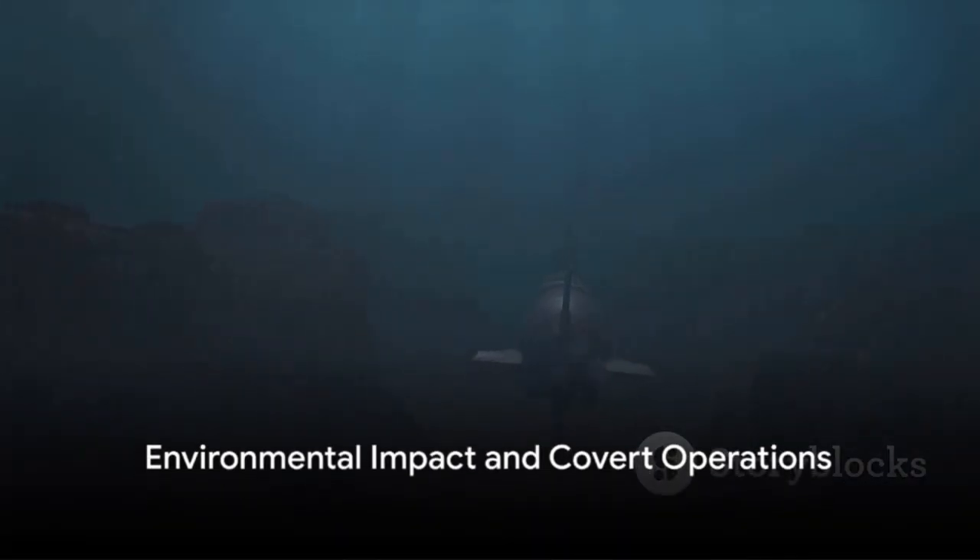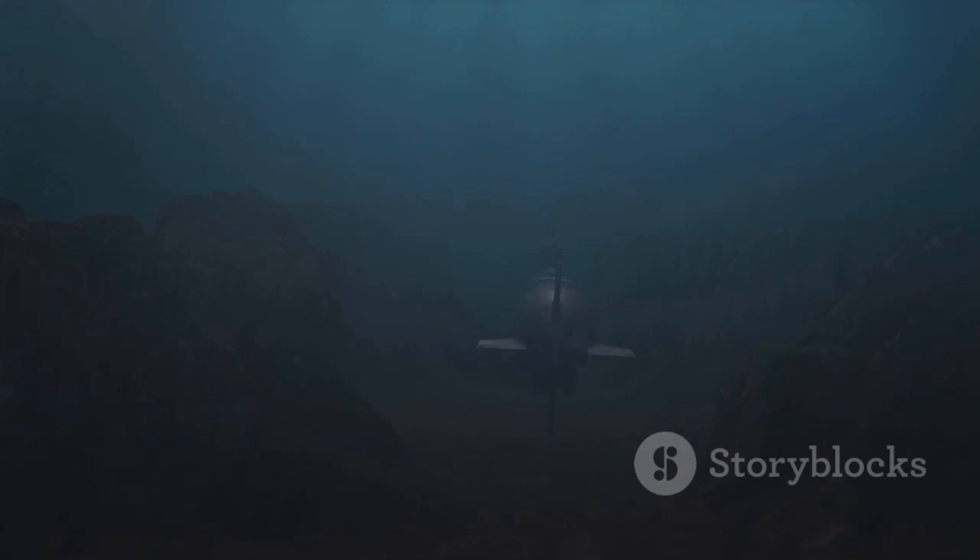Finally, submarines have a relatively low environmental impact compared to surface vessels and aircraft. They can operate without leaving a visible trace on the surface, making them valuable for covert operations and surveillance.